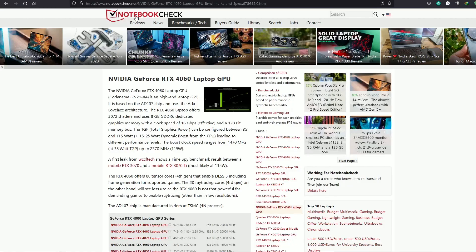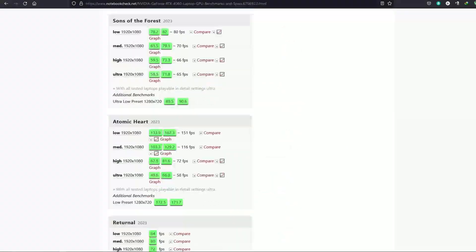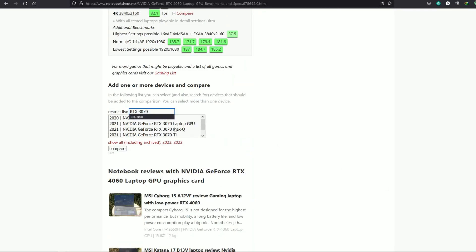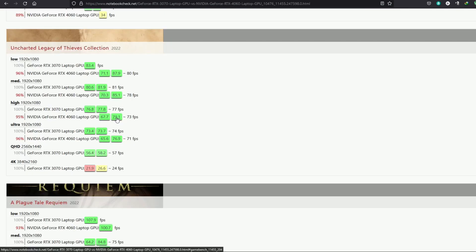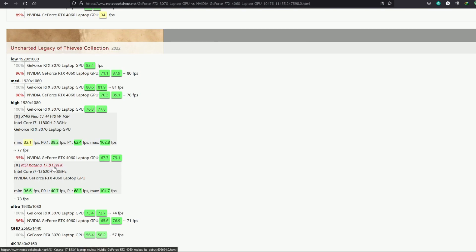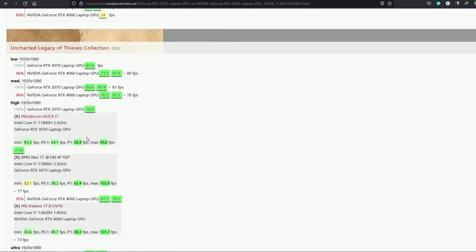Alright, let's get right into the video. These benchmarks have been compiled from Notebook Check, which has the largest database for gaming laptop benchmark numbers. You can compare GPUs and look at the actual laptop that the FPS number was collected from, and you can also check out Notebook Check's review of that laptop. I highly recommend checking out Notebook Check, at least until I start getting reviewed.